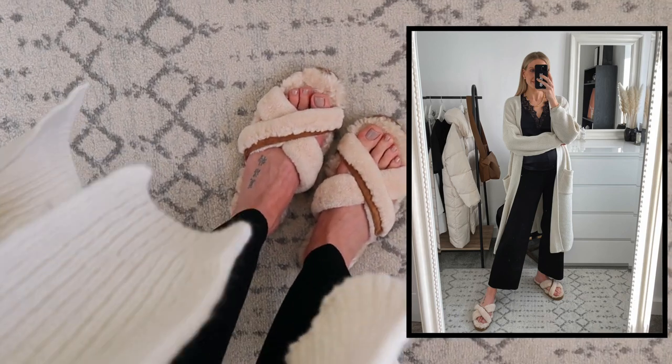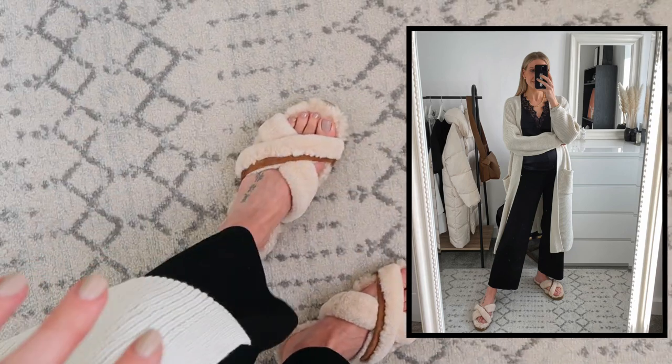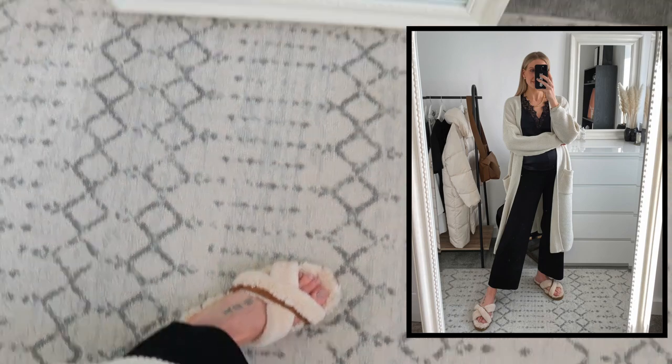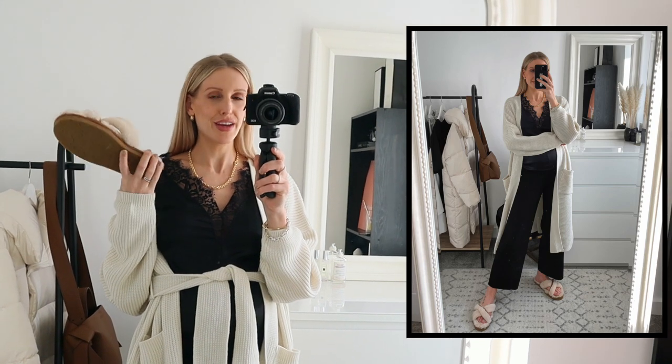These are UGG slippers — honestly the most comfiest, softest things. They have a proper sole underneath so I can run out to the bins in them, but they also look quite chic. Now, shoes like this are actually coming into fashion for spring and summer. So who knows — you might even see me rocking these slippers out and about come spring and summer with everyday outfits.